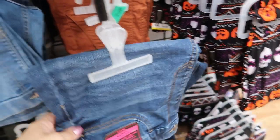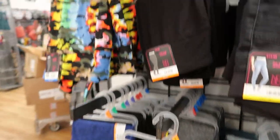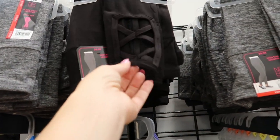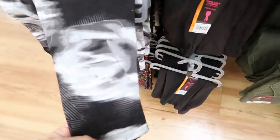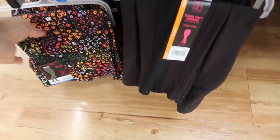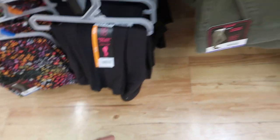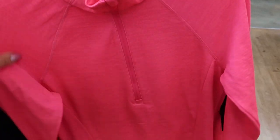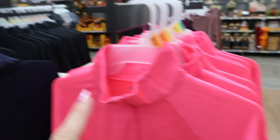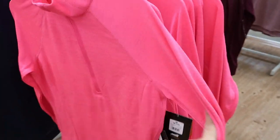There are also jeggings for $12.88 — an acid wash, black with some detail, and some really pretty full floral. They also have that pullover in a new pink color I didn't see last time — they still have the navy, black, and burgundy, but the pink looks really good for $16.76.